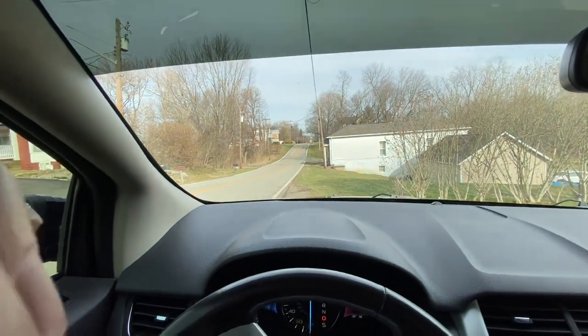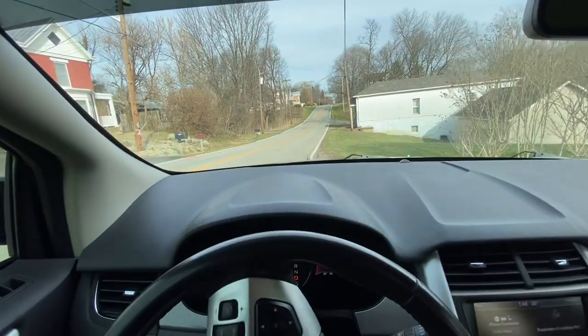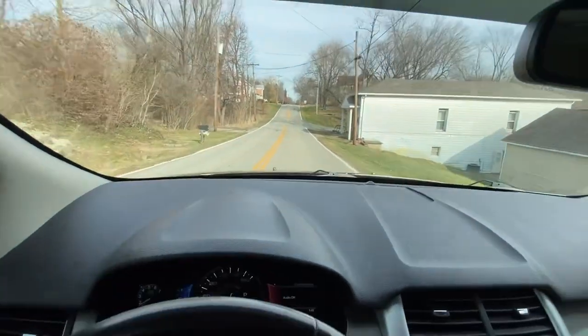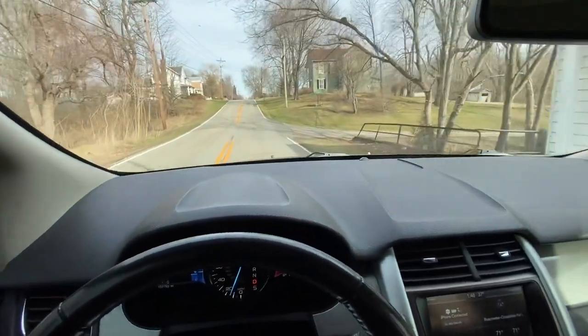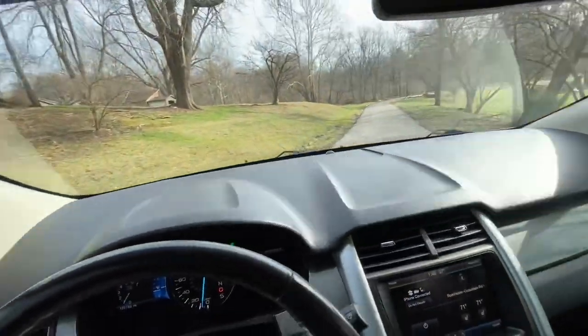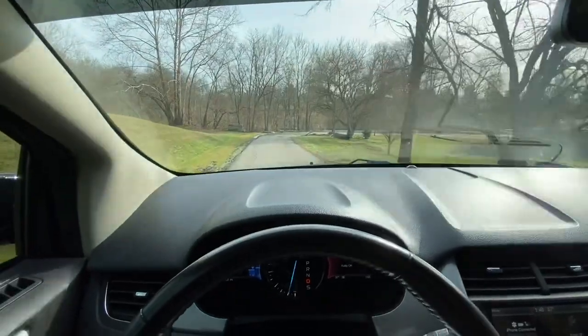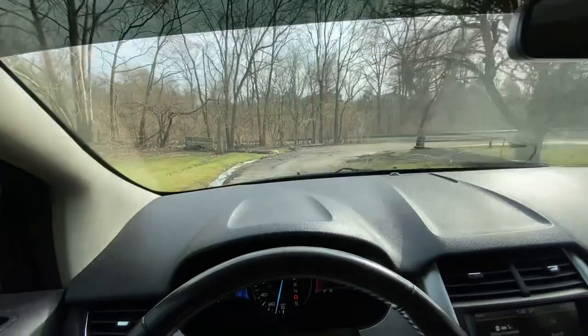This is pulling away from the general store and we're going to turn down this little street called Front Street, which runs along the track. I was sitting down there a little bit ago. And here's the track.